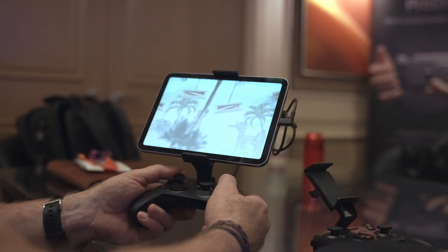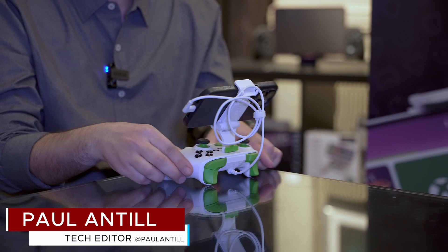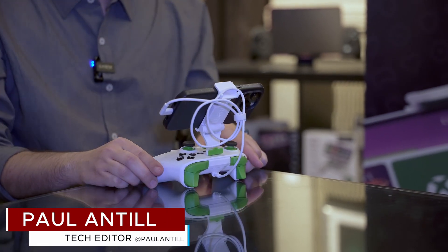Thank you for your time today, Frasier. This has been Paul with makeuseof.com. If you're interested in learning more about these products, check the links down below. If you have any questions, let us know in the comments. Until the next one, we'll catch you later.